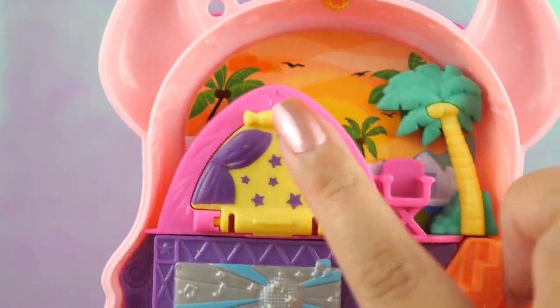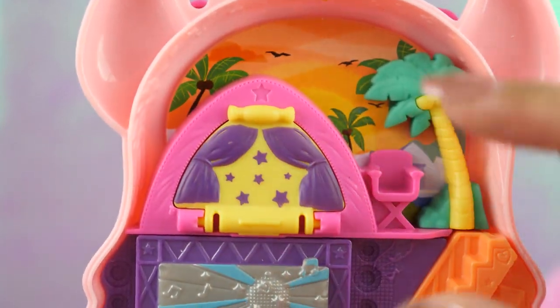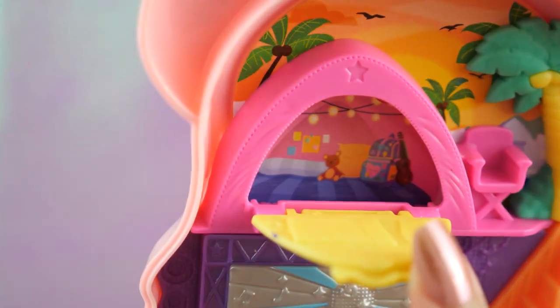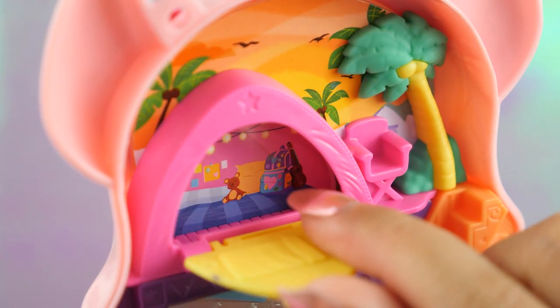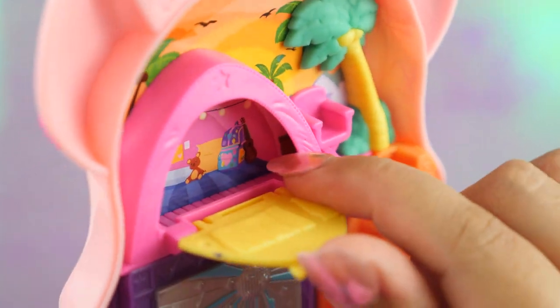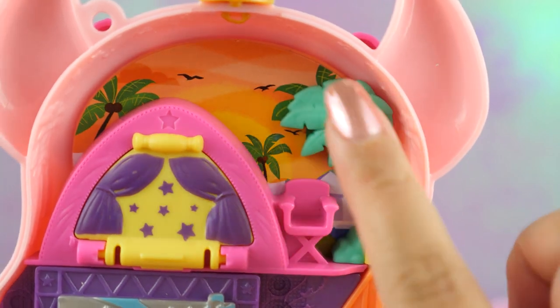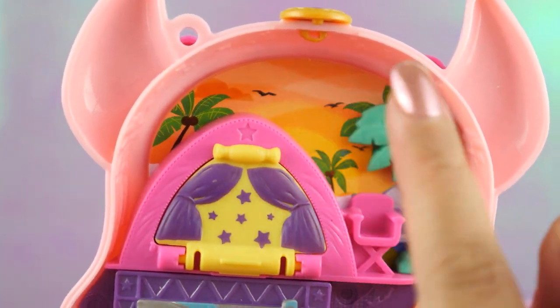Up here we have a camping area — this is so beautiful. Another star up there, more stars over here. Inside is the actual camping stuff. We have a sleeping bag, a teddy bear, fairy lights, pictures. That backpack looks like one of the sets in my collection — it's really nice that they added that here. We have a chair, a beautiful palm tree, and we can see more palm trees in the background. There's a beautiful sunset and some birds.